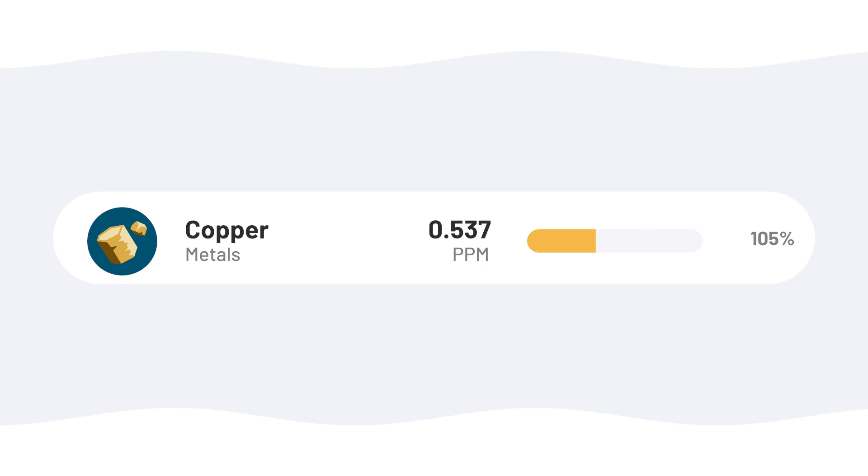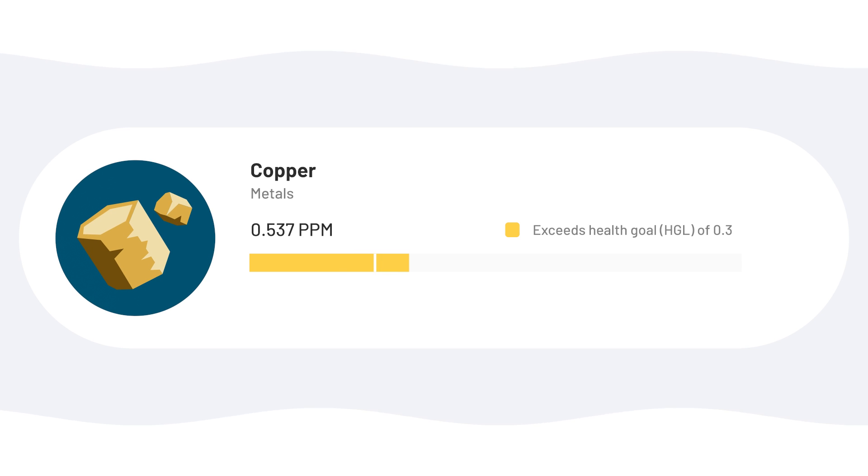There was also a 105% increase in copper detected at 0.537 ppm, which put it over the health guideline level of 0.3 ppm. That said, I wanted to gather more data before presenting our findings. We decided to replace all the filters in the system, use them for a few more months, and then test again. And during the filter change, we realized we'd made a bit of a mistake during installation.